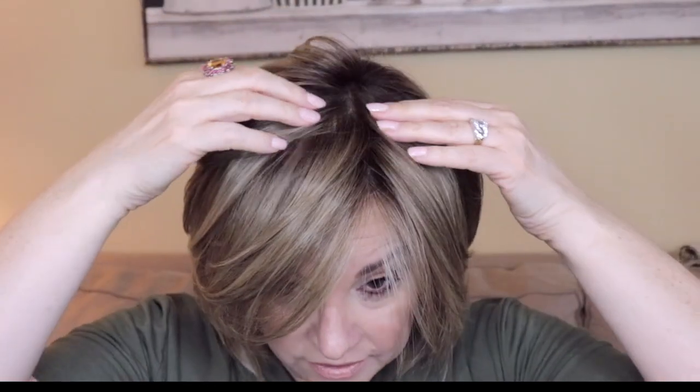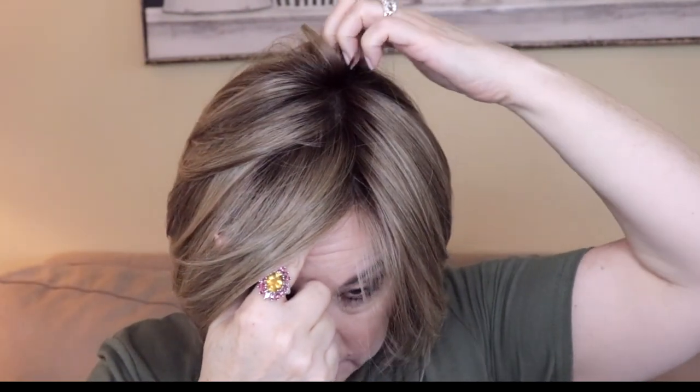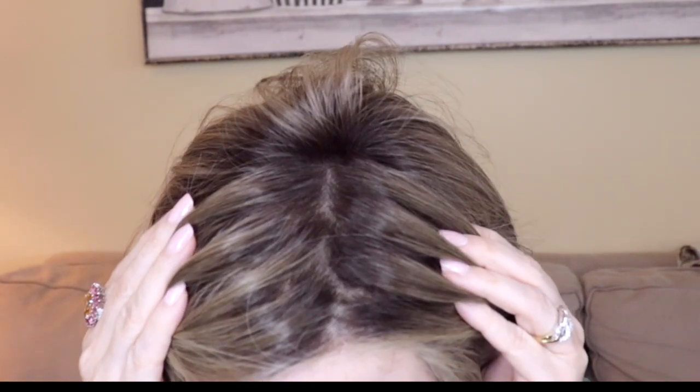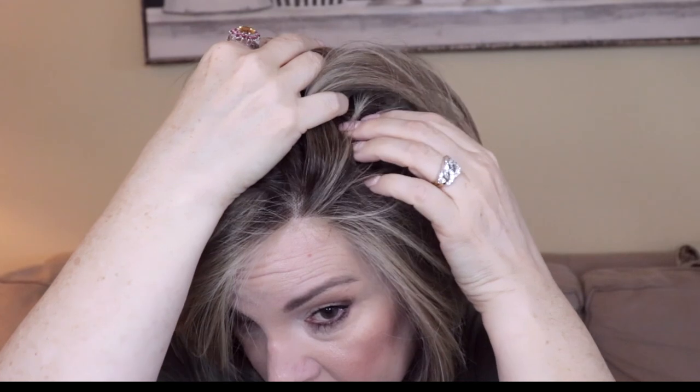Now let's take a look at that monofilament. It goes from here to here, and of course we have the lace front going all the way back. So we have all this space that you can change up the part any which way, and it looks like your actual scalp with that monofilament. And I can take that part down pretty deep.